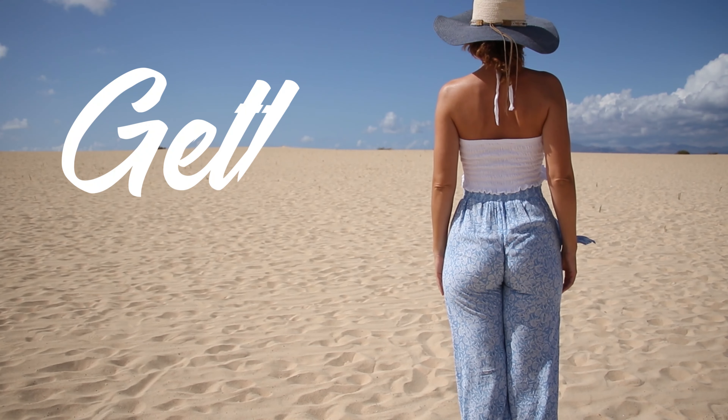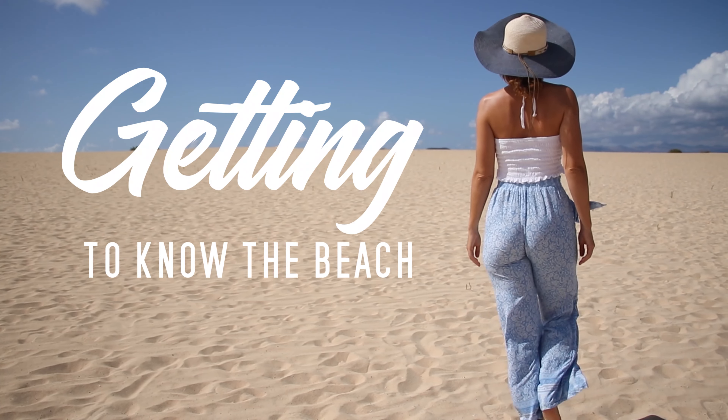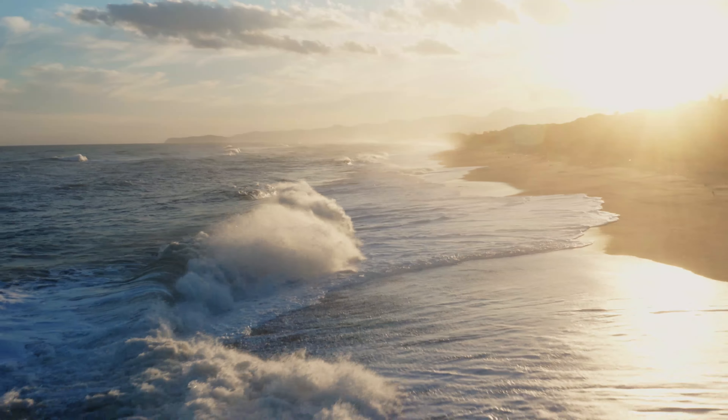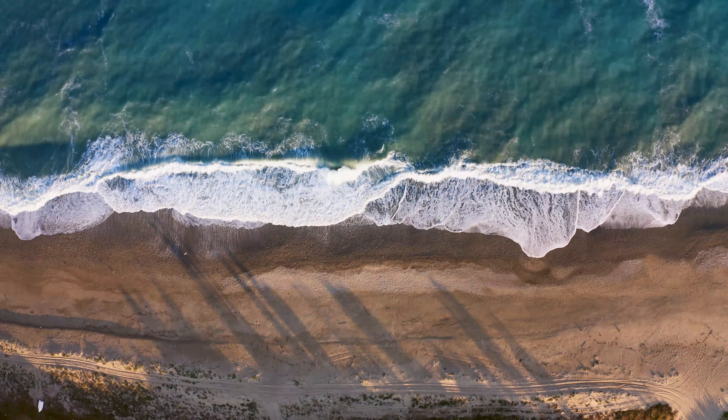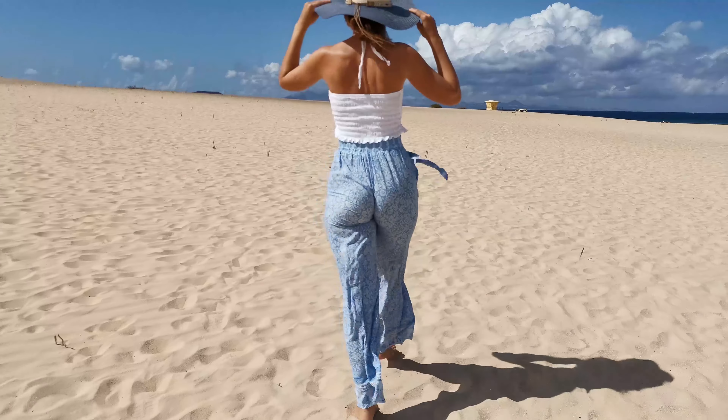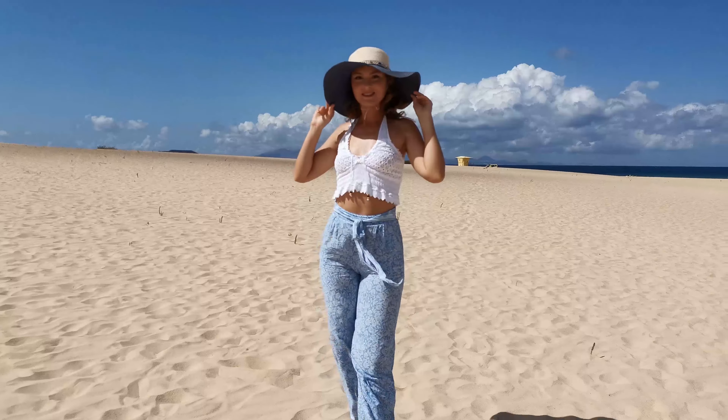Today I am going to show you the most beautiful beach in the world! On our island we have many beaches, including black, red, or even one made entirely of popcorn. But my favorite is this one!